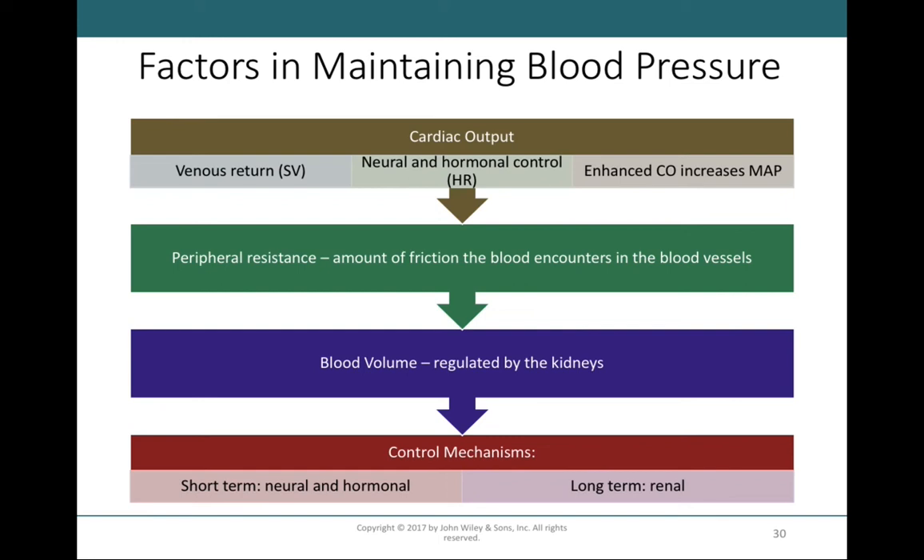Blood pressure is regulated by three major factors: cardiac output, peripheral resistance, and blood volume. These three factors together play into what we know as blood pressure.